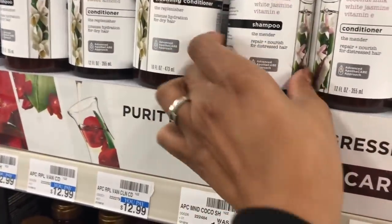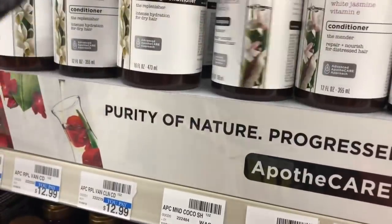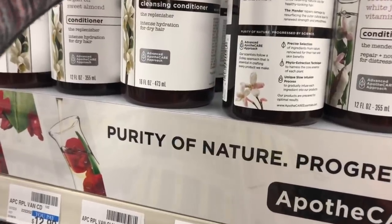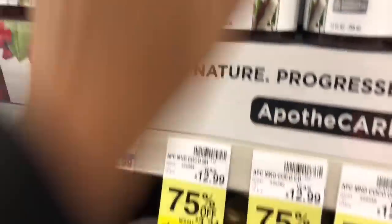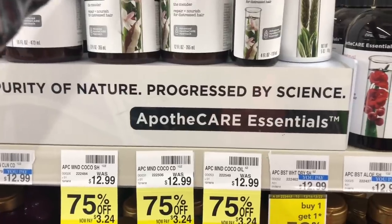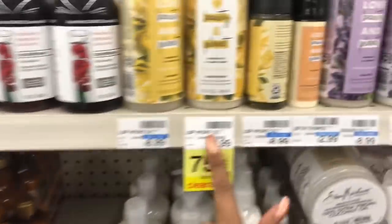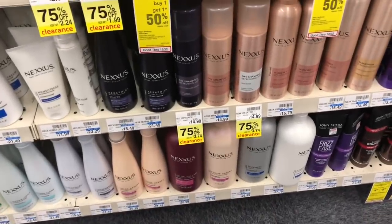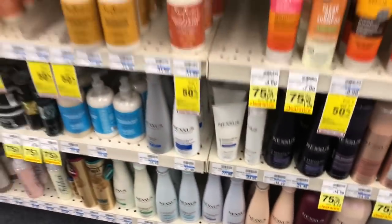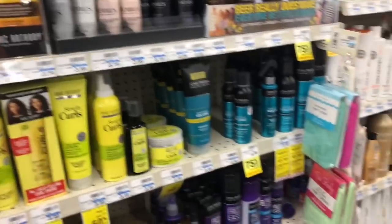Also check out the Apothecary Essentials at 75% off — the shampoo is not sulfate-free so I'll pass, but if you want to try it it's only $3.24. They have a repair mender, Hope and Planet products at 75% off for $2.24, and some Nexxus at 75% off for $3.74. If you're looking for higher-end products to add to gift beauty baskets for Christmas, it's a great time to stock up at CVS clearance.